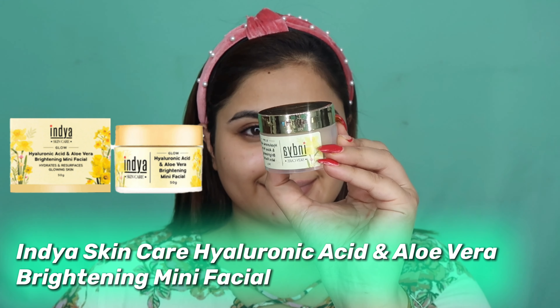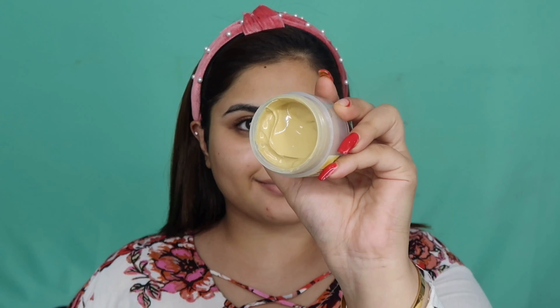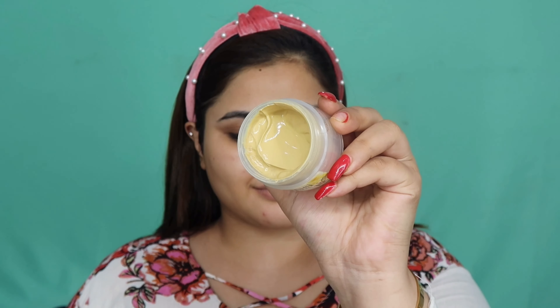Now step two is not a regular step — it's a once-a-week or once-every-ten-days step. It's the India Skincare hyaluronic acid and aloe vera brightening mini facial — basically a face mask. It is the best face mask I've ever tried. I am in love with this face mask. This is the third tub I've purchased.